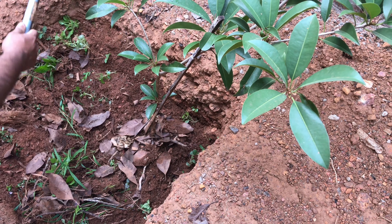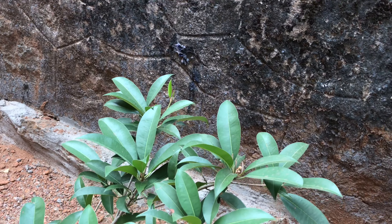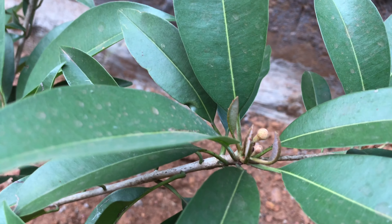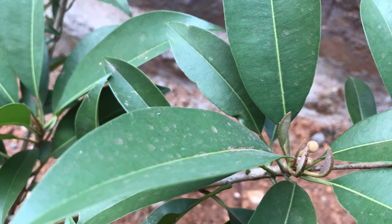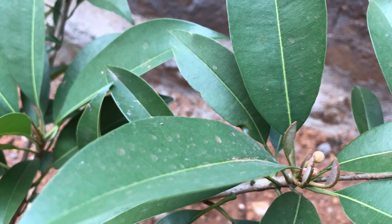This is a hundred percent organic fertilizer for our plants, and we are adding it to this Saporta plant. A new bud has started to arise — it is the first bud on this Saporta plant.